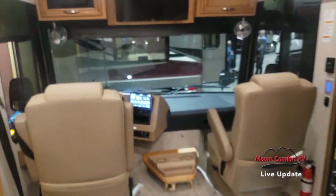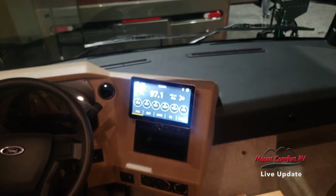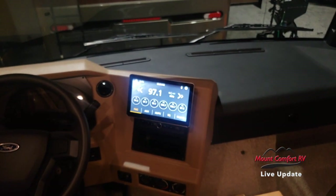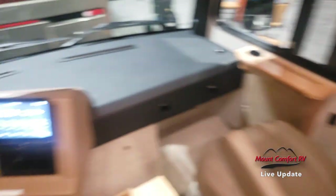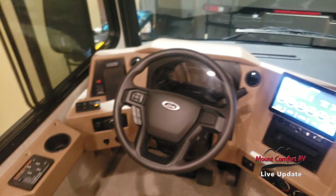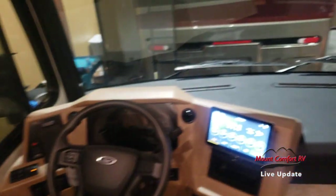Get you a look up in the cab area. Got a large radio up here that is compatible with both Android Auto and Apple CarPlay, so you can do your maps right on there. It's a huge monitor, so you can see your turn signal cameras and your backup camera and all that.